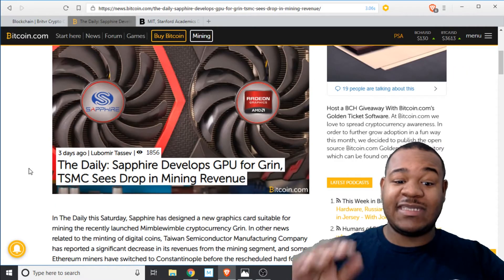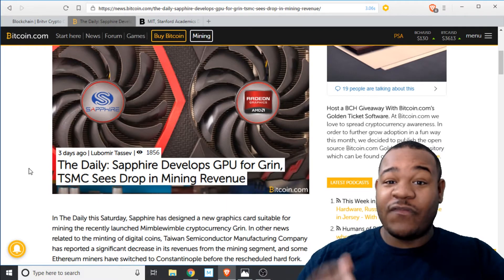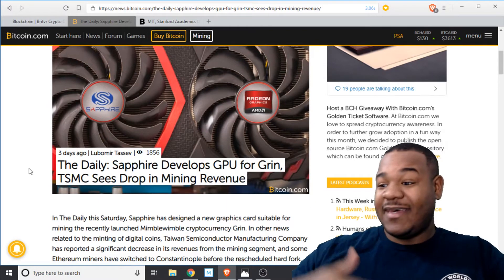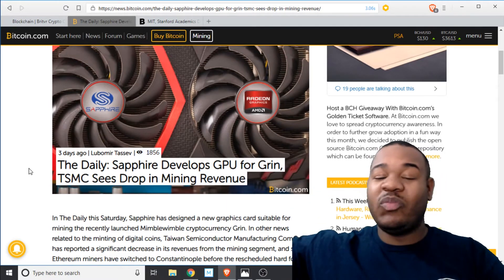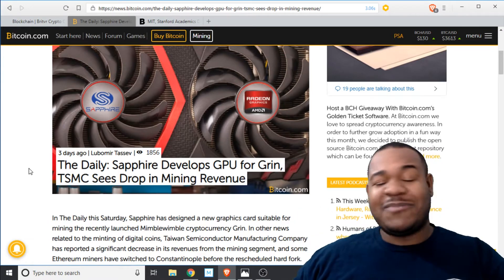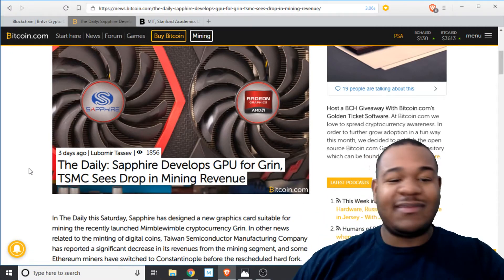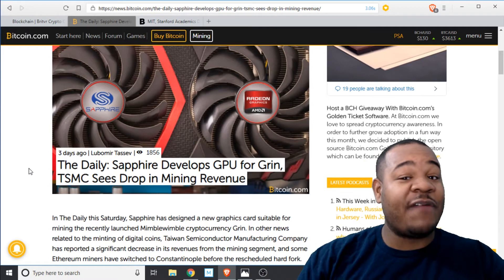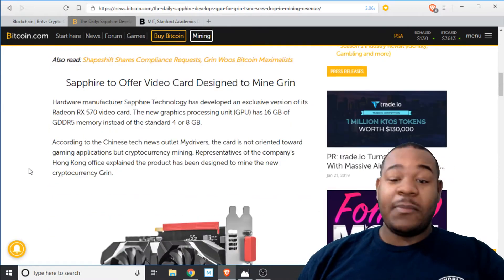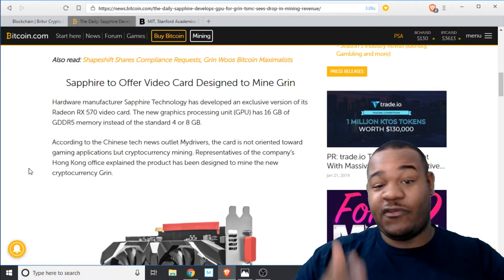The news started off today that Sapphire AMD has made a card for GRIN. GRIN is a privacy cryptocurrency with a new technology called MimbleWimble, and everybody's mining right now. It just came out — there's no ICO or anything, free mine, nothing. You can just go and grab these cards and mine it right now.